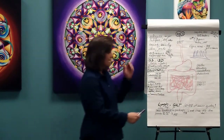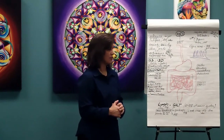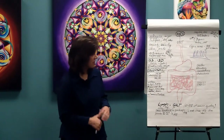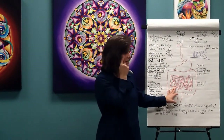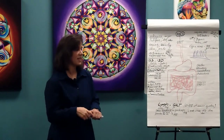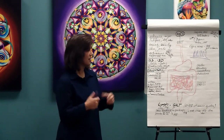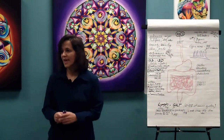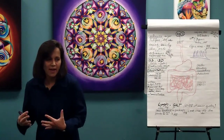Colon cancer is the number two cancer in the United States. It's staggering — 56,000 people die every year from it, and 120,000 are diagnosed annually in the US alone. About 600,000 die worldwide, and the US is really at the top despite having so many procedures and prevention techniques like colonoscopy.